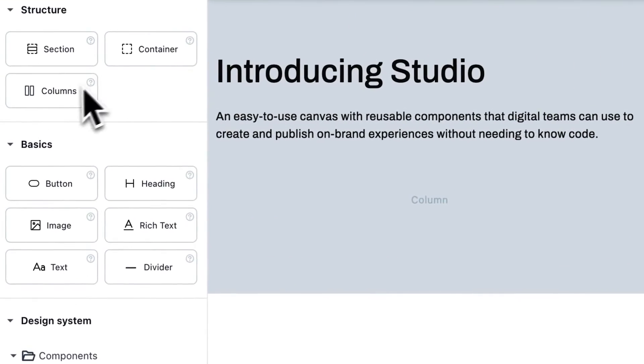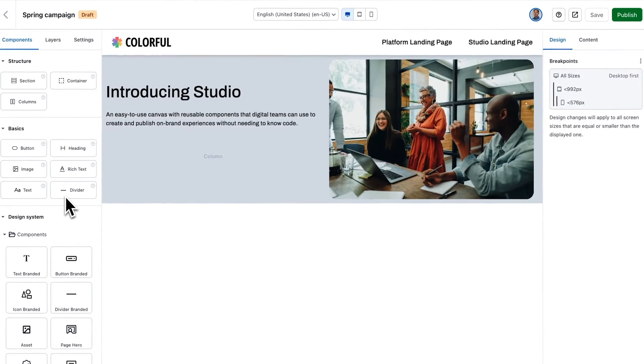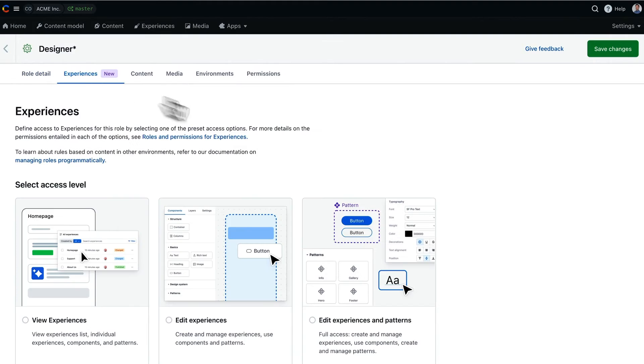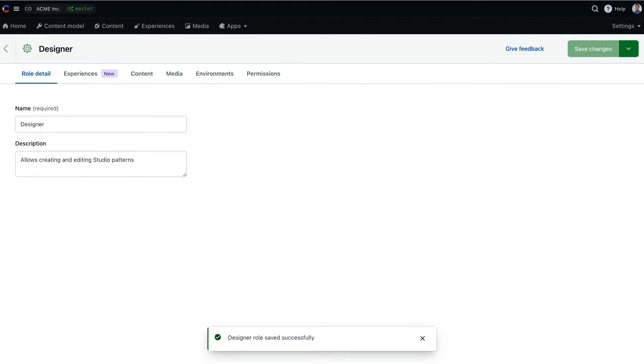We also provide you with basic structures like containers, columns, and standard elements that you can use to define the layout of your experience. As we've worked with our design customers, we've heard repeatedly how important it is to control who can add new components and the granularity of changes each user can make. So we've also made it easy for you to define what your designer can do versus a marketer or a content editor.